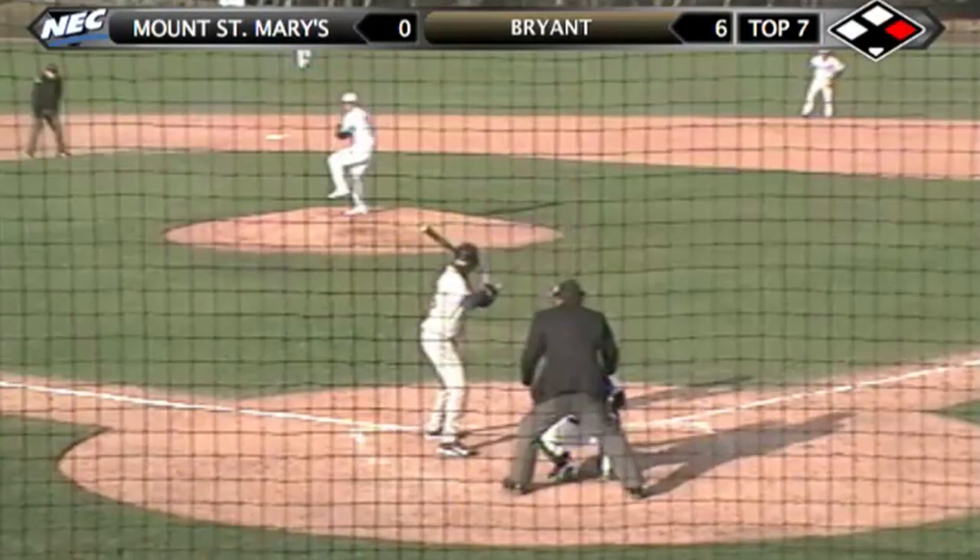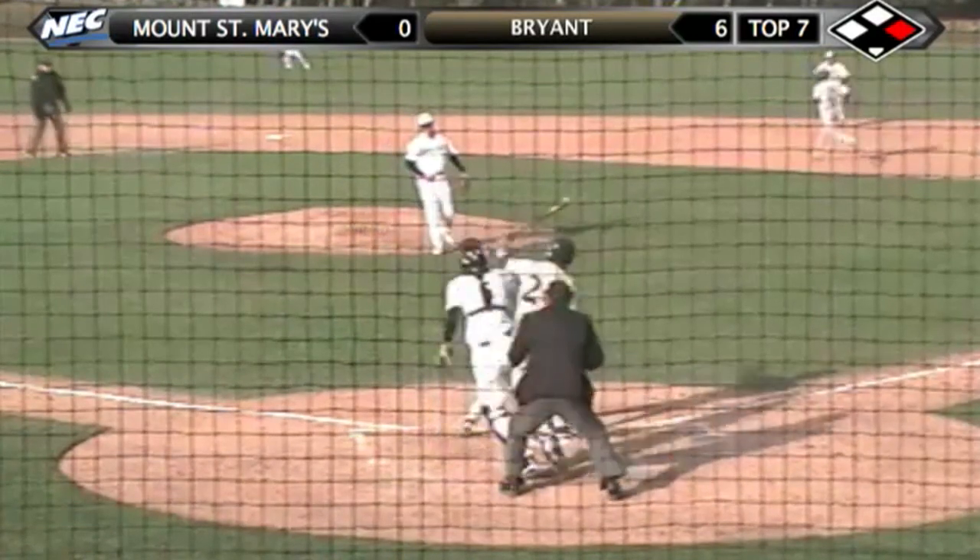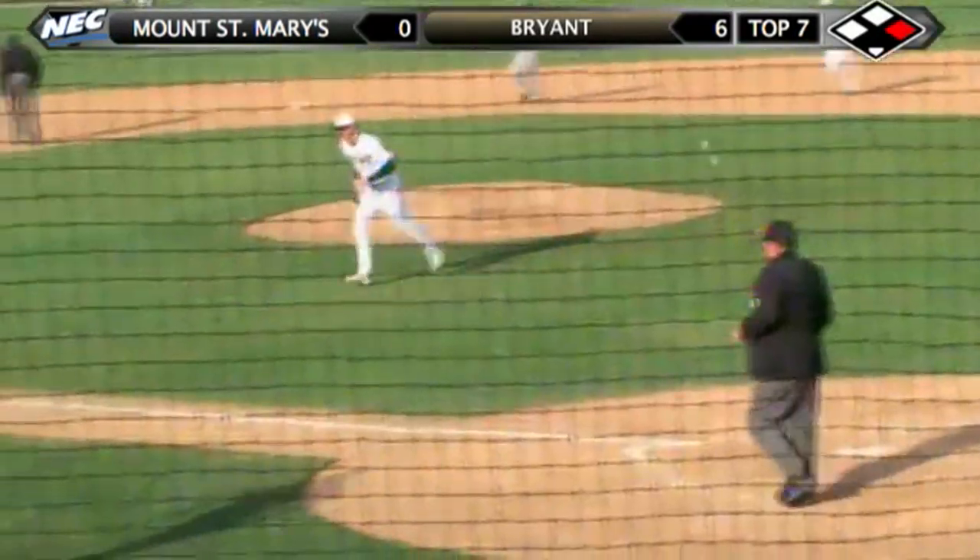Kellich readies with the payoff pitch — here it comes — strike three. Strikeout number seven for Pete Kellich. He sets down the Mountaineers in the seventh.